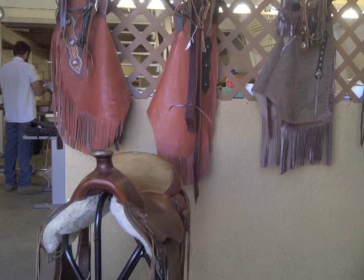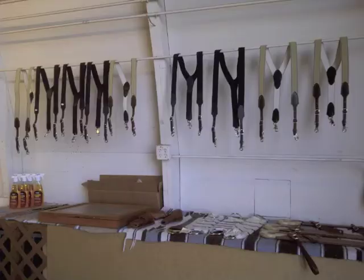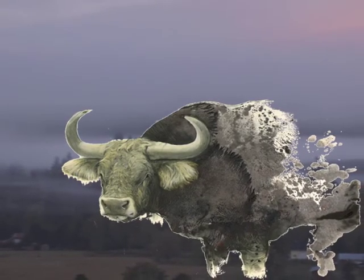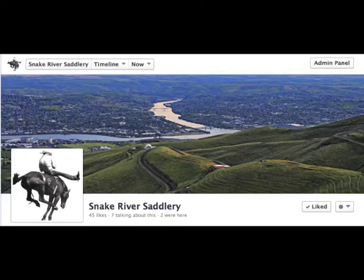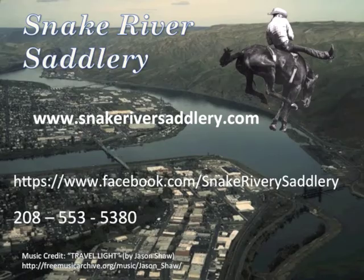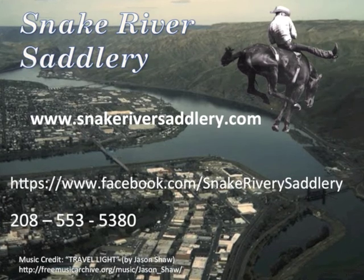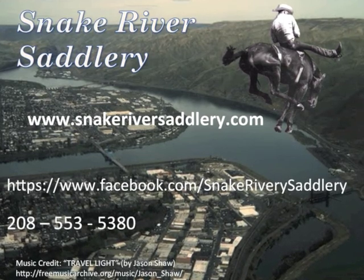Snake River Saddlery strives to provide top quality products at a competitive price. When it comes to working leather rigs or for competition, we say: when nature is at its very worst, nature provides the very best — natural leather. Visit our website and stop by to like our Facebook page too. Give Cliff a call anytime regarding your specific request and customization, or just drop in and have a chat. We're looking forward to serving your requirements for fine leather goods!